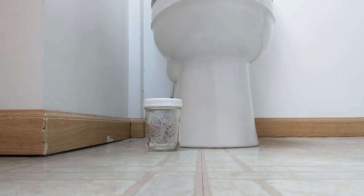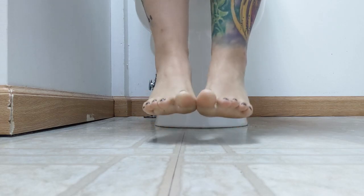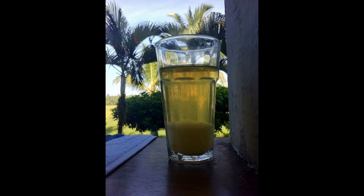To test for kidney filtration, simply pee in a glass jar and observe it after it has sat undisturbed for a few hours. You want to see sediment that has settled to the bottom of the jar. The more sediment you see, the more your kidneys are filtering your lymphatic waste.